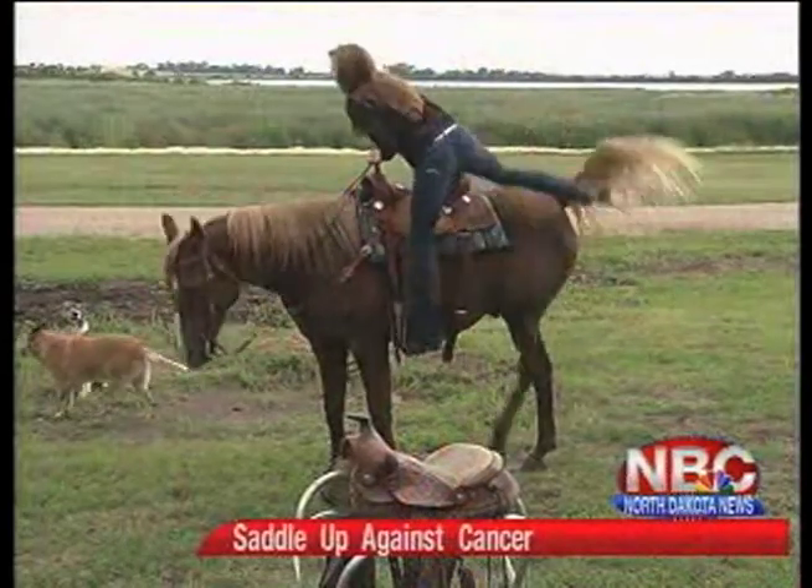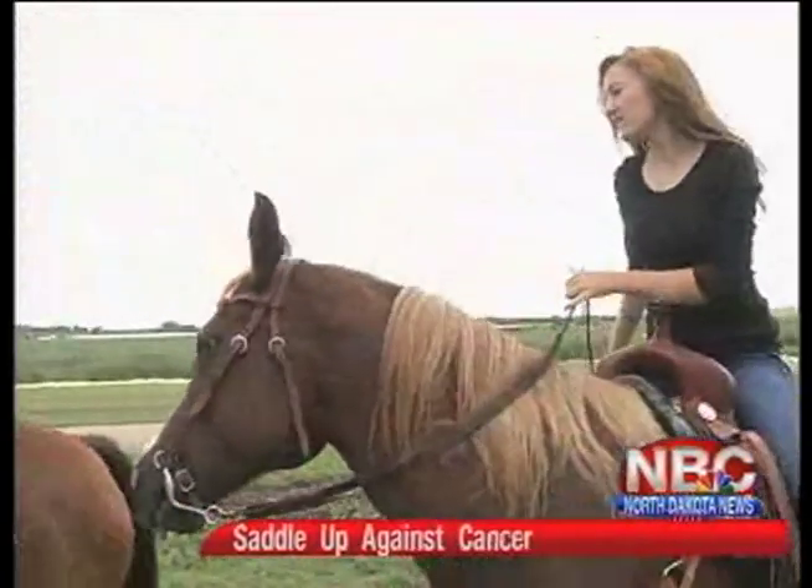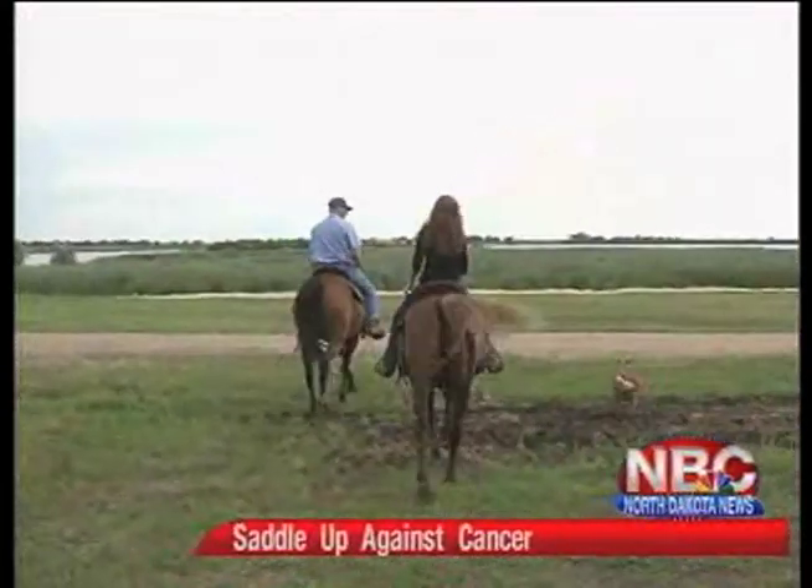More than 80 riders will saddle up this weekend in Wilton to have some fun and raise money for the Bismarck Cancer Center. The fourth annual Saddle Up Against Cancer event was started by a Wilton woman who lost her son to an incurable blastoma brain tumor. Each year, family and friends of Marshall Erickson and even strangers ride on the first weekend of August and raise around $4,000 for the center. When we saw how Marshall was treated by the Bismarck Cancer Center, we just wanted to give back because they were great — they treated him so nice and did everything they could for him and the family. Registration begins at 9:30 Saturday morning at the Noon Farm in Wilton, with the ride starting at 10. It's free but donations are suggested, and there will also be a silent auction, lunch, and entertainment.